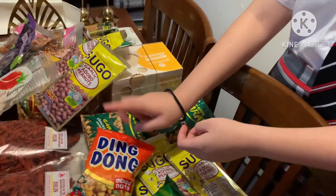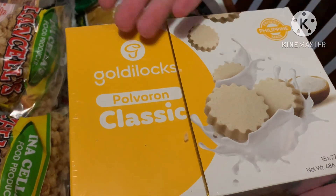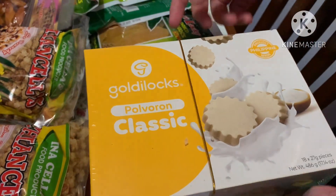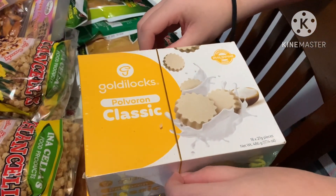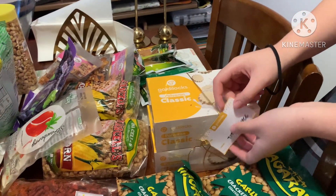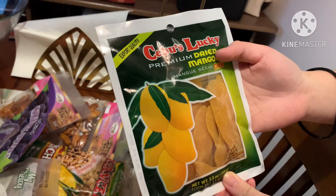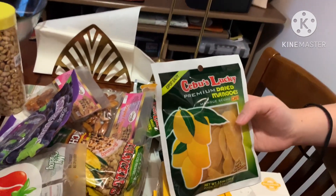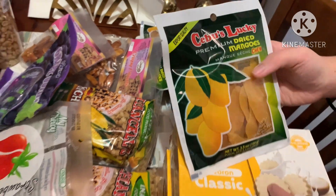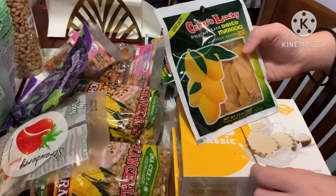In our last video we showed Goldilocks Polvoron — they're Spanish-originated but the Philippines adopted them. This is from Peter Joyce, so thank you so much. We also have dried mangoes. We have similar ones in the UK but these are from the Philippines — mostly from Asia, yeah, mostly from the Philippines.